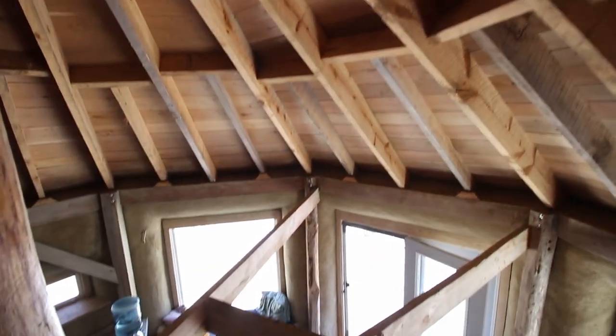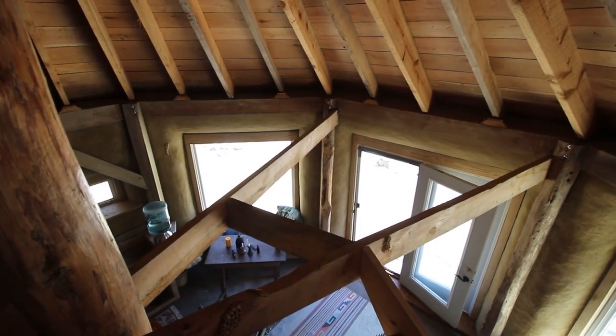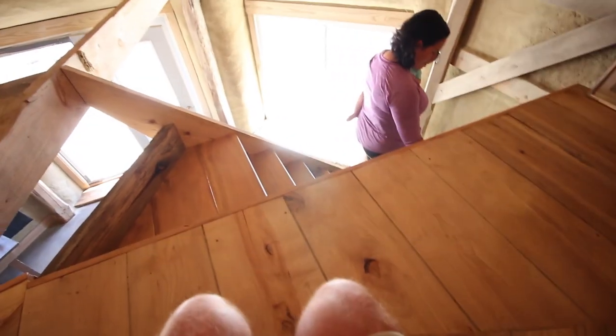They wanted an octagon more than they wanted a timber frame. So we basically said, choose — do you want a timber frame or do you want an octagon? It's cool. And this is a cob wall — this wall between the bathroom and the staircase.